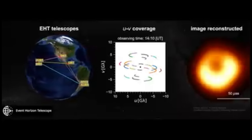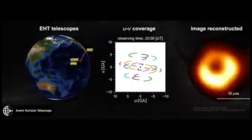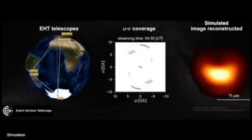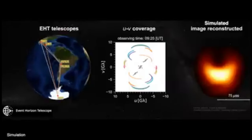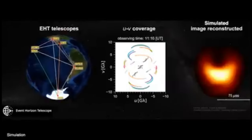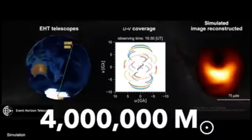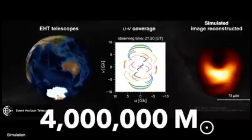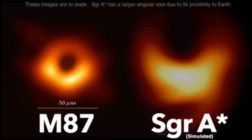M87 was not the only black hole they looked at. They also observed the supermassive black hole at the center of our Milky Way galaxy, Sagittarius A*. They haven't yet released an image of this black hole, but a simulation shows what it might look like. It's much closer, at around 26,000 light years away, but also much smaller, with a mass only 4 million times that of our Sun. It's also less active, only periodically gobbling up matter, with much more variation over time — matter orbiting every 4 to 30 minutes.